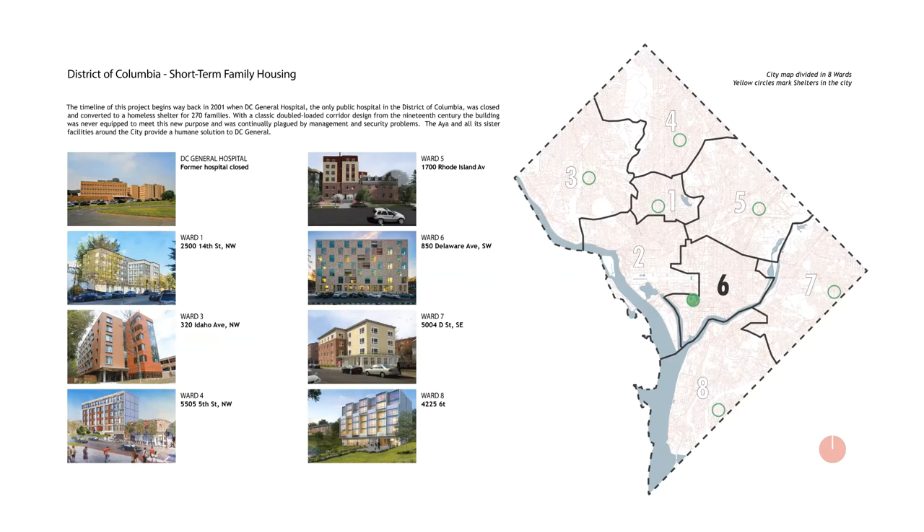Studies have shown that smaller facilities are more easily supported and integrated into a community, allowing residents access to local resources — including stores, health care, and schooling — without significant travel or inconvenience. Each facility would serve no more than 50 families and be equipped with all-inclusive services, 24/7 security, and a safe environment for families. In 2018, Studio 27 Architecture was awarded the Ward 6 project.